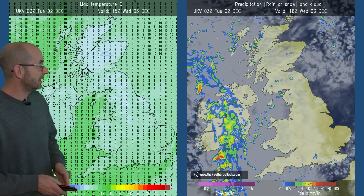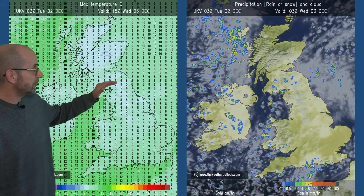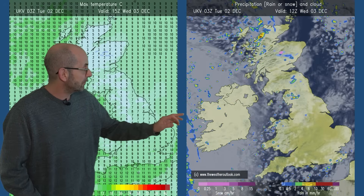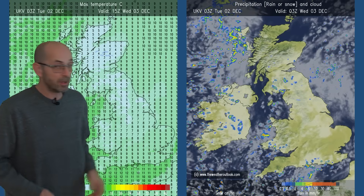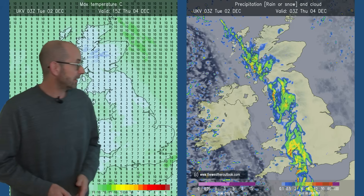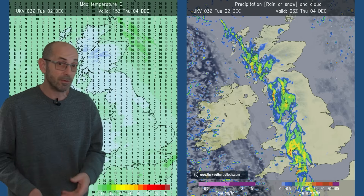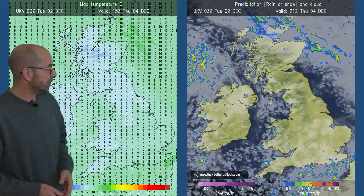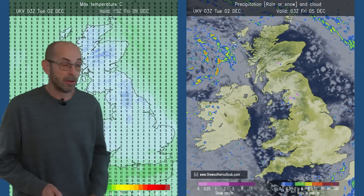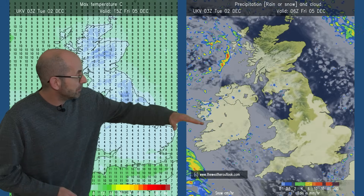Here's the UKV model picture for Wednesday: temperatures close to the average, maybe about 10 or 11°C in the south, a few degrees lower in northern Britain and northern Ireland, with some showers in the west to begin with and then later the possibility of outbreaks of rain spreading in from the Atlantic. Thursday, that rain clears eastwards — there could be some snow over the Scottish mountains — and temperatures not changing a great deal, perhaps a little bit chillier. Friday, brighter conditions return at least for a time, but then heavy outbreaks of rain move up from the southwest.